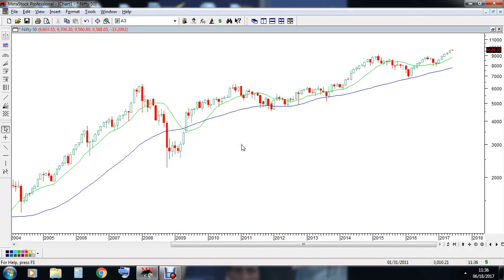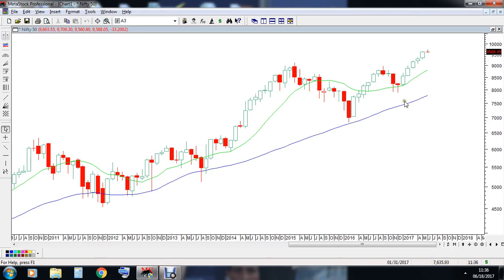Hi everyone, this is Vishal from Reckon Academy. Currently we are looking at the monthly time frame of the Nifty spot chart. What we can see is the prices are trading above the dual moving averages, and since the bottom created on December 2016, Nifty has rallied almost by 23%.